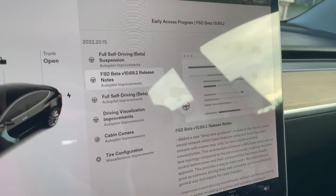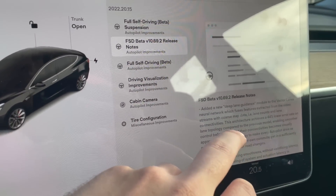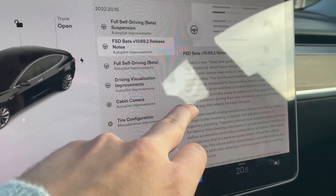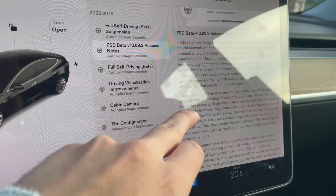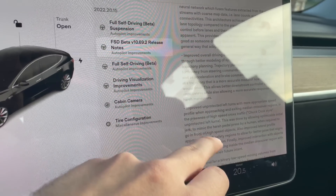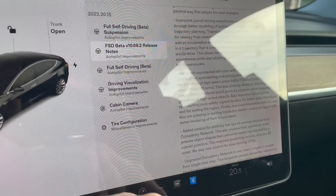Here are the release notes. I'm going to provide a full link in the description if you want to go into a deeper dive, because I will just glance over them real quick. A lot of it is about the new deep lane guidance, the vector lanes neural network update. There's a lot of improved driving smoothness, making it feel more natural, and improved unprotected left turns.